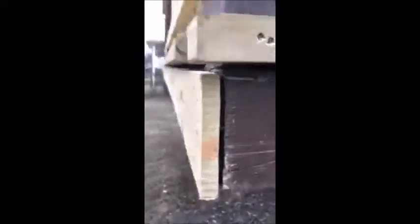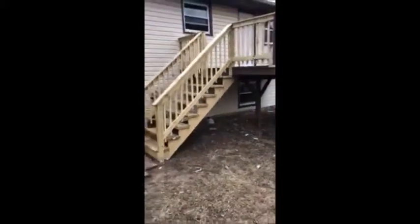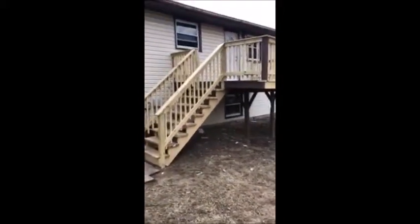Looking at some of the work being done — this new section here is pulling out. Also, the stringers at the bottom of the stairs are just sitting directly in soil instead of on a concrete pad. So although work was done on this deck, from a structural standpoint the deck is really no better than it was before the work was done.